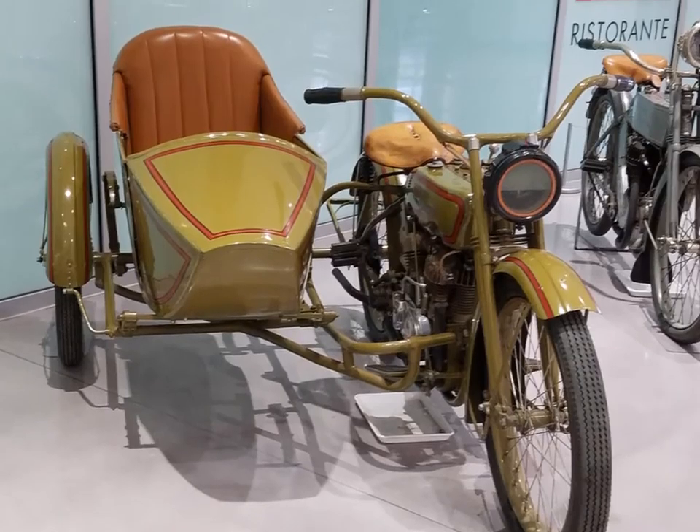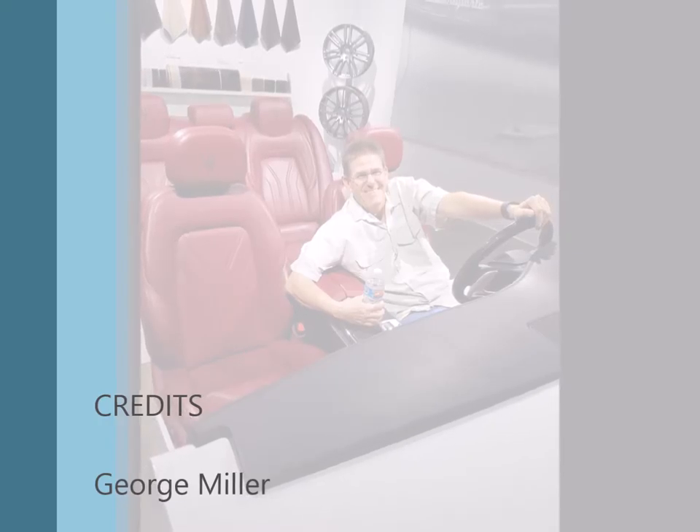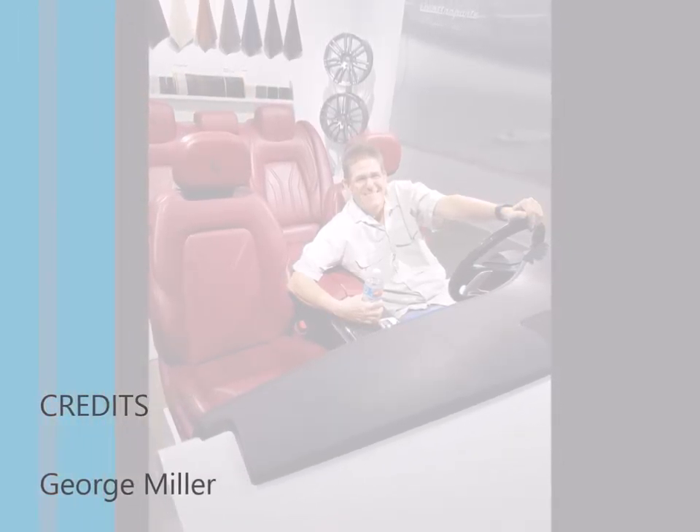And there's old George sitting in a mock Maserati. That's all I have — I hope you enjoyed the car show from Peterson's.